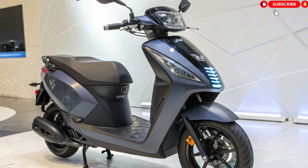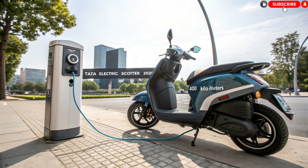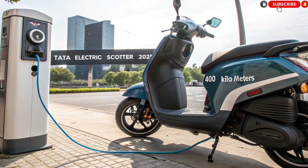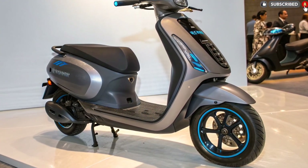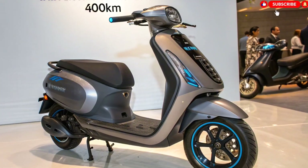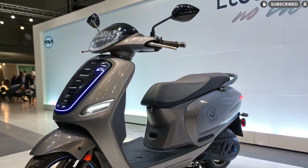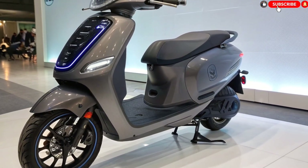Smart dashboard and connectivity. The Tata Electric Scooter is built for the smart generation, featuring AI-assisted controls. The 7-inch Smart TFT display comes with a real-time range estimator, navigation with Google Maps, tire pressure monitoring, and smart battery analytics. The scooter supports Bluetooth, Wi-Fi, GPS, and 5G connectivity. Using the Tata EV Connect smartphone app, riders can access remote lock/unlock, geo-fencing, park assist, ride diagnostics, and live scooter location tracking. It also supports voice commands, so riders can control functions like changing ride modes or navigation hands-free.